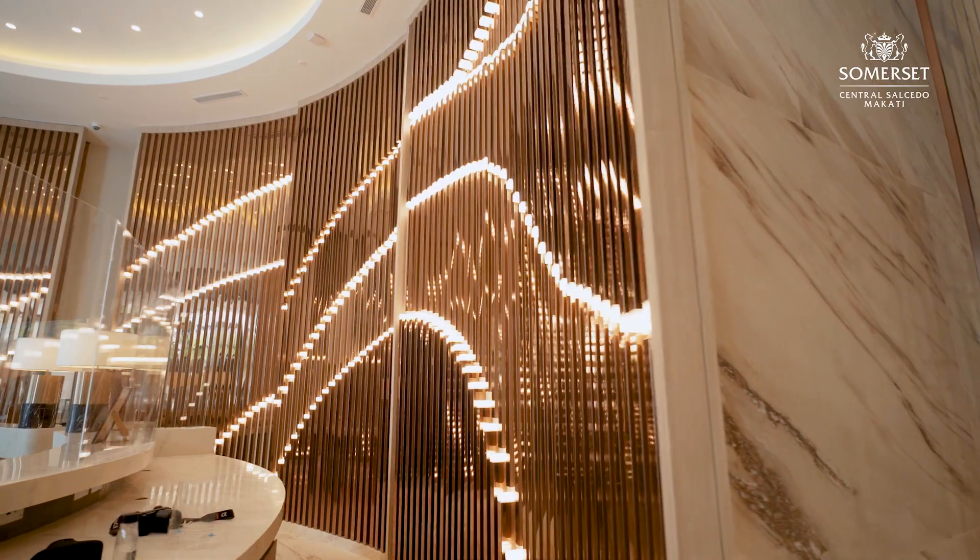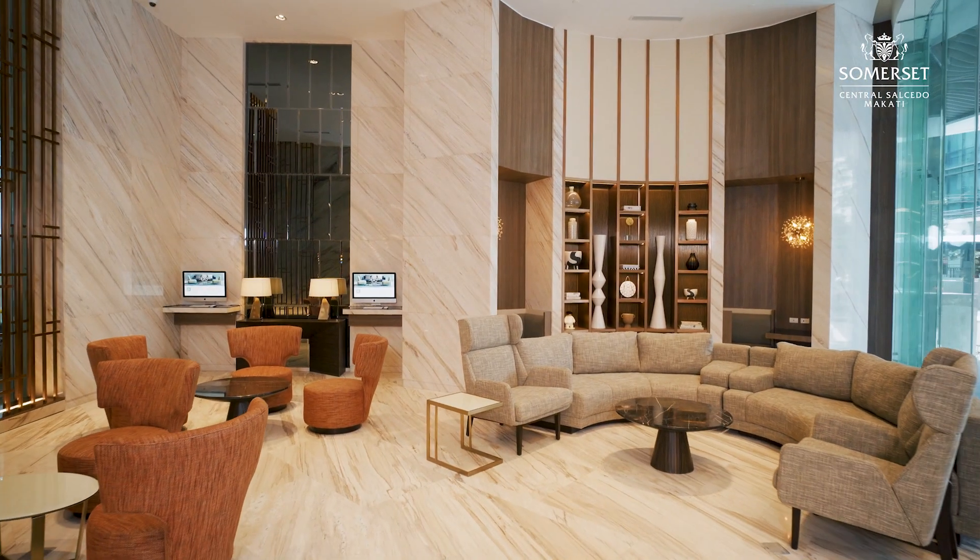Hello and welcome to Somerset Central, Salcedo, Makati. Somerset Central, Salcedo, Makati has 285 rooms with five types of units ranging from studio to three-bedroom units.